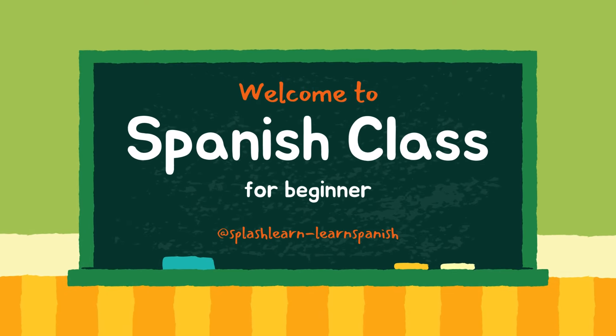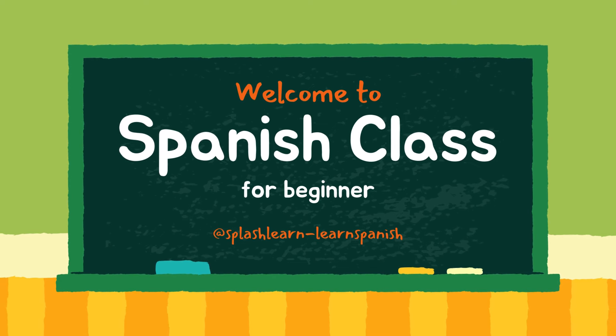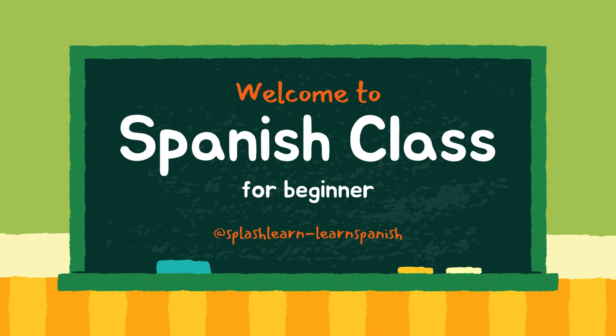Welcome to Spanish Class for Beginners. This beginner Spanish course will be available free here on YouTube channel SplashLearn and will provide you with all of the information you need to learn Spanish from beginner to advanced level, even if you don't live in a Spanish-speaking country.